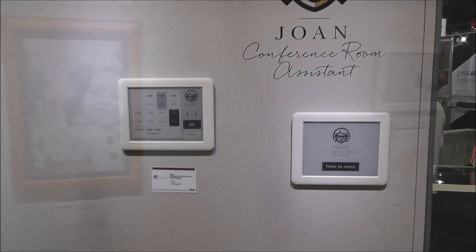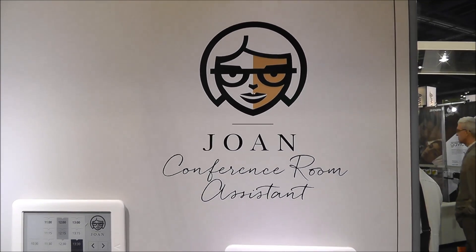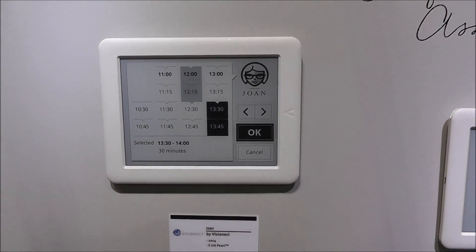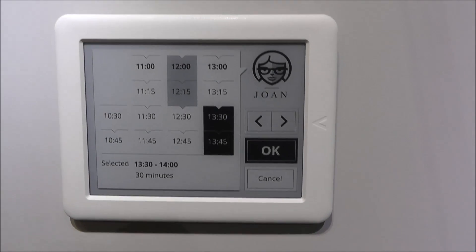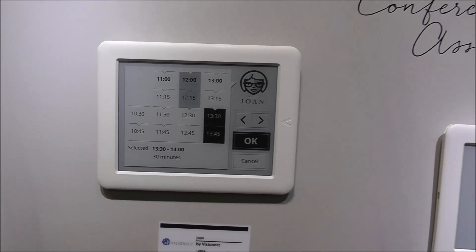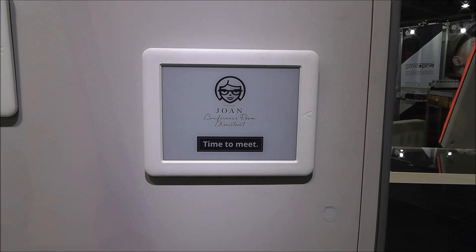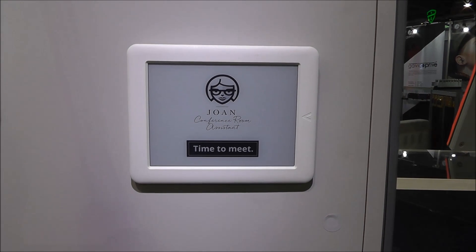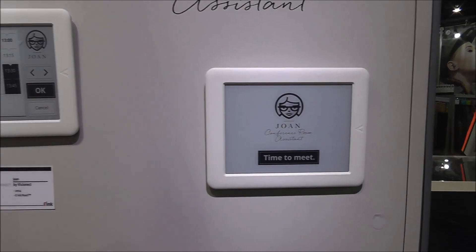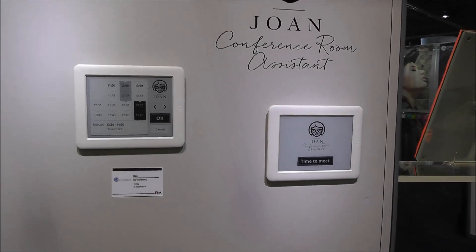Here we have a system from a company called Visionect out of Slovenia — their Joan conferencing room system. This is fully integrated into the Microsoft Outlook calendar or the Google Calendar. These systems display who has the conference room booked and the schedule for that room. Because they're using an e-ink display, there's no need to drill holes into the wall and run power to the display. They run on batteries that last about two weeks before needing a recharge, so you can simply attach them to the wall.